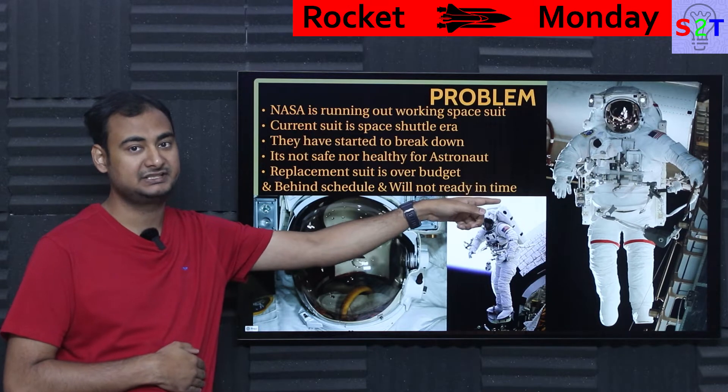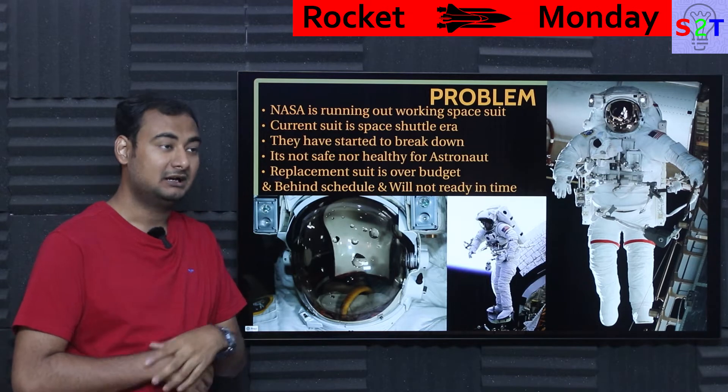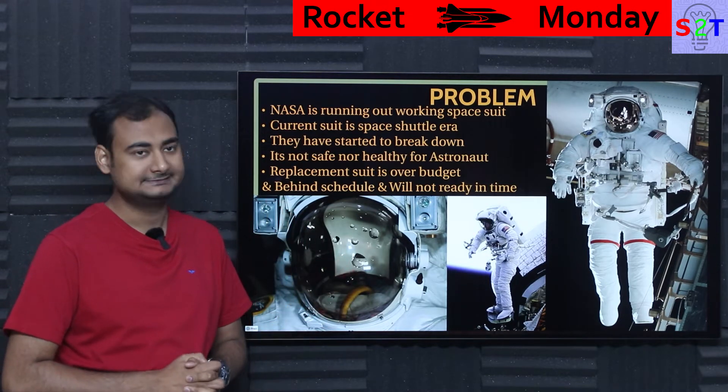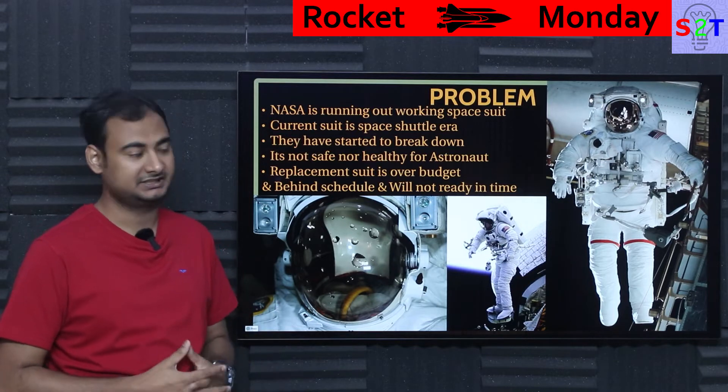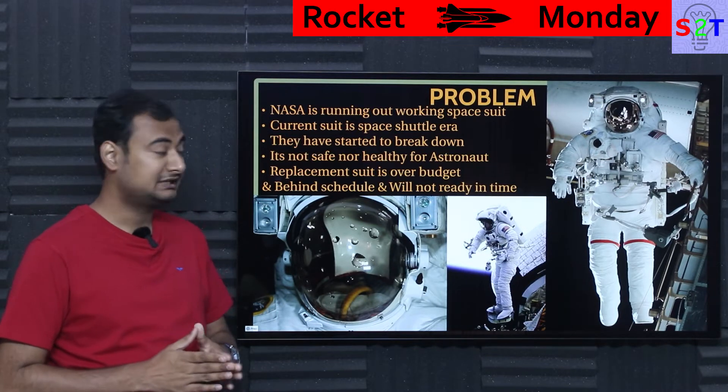They were designed for a 15-year lifespan and they are now at 40 years — this is the physical hardware that has been running for 40 years. Of course they've been refurbished, every part replaced, but the design itself is breaking down. The core architecture is wearing down and at this point it's not safe.